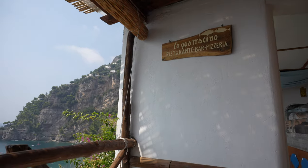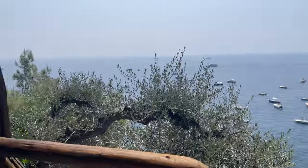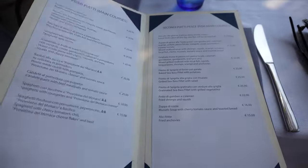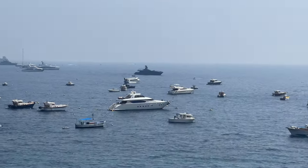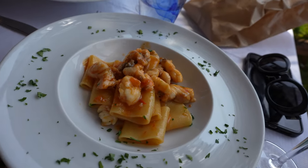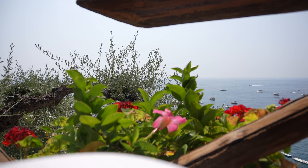Our next stop was to get lunch and we found this restaurant that was located on this beautiful terrace. This is the menu if you want to pause to check it out. Once again, the food here is incredible. We didn't have much time so we only had a main, but the starters — everything looked so good — we just had to be quick.